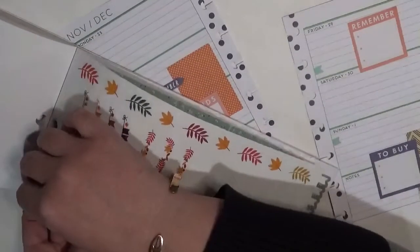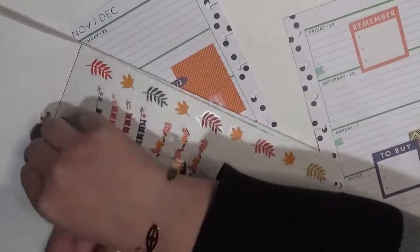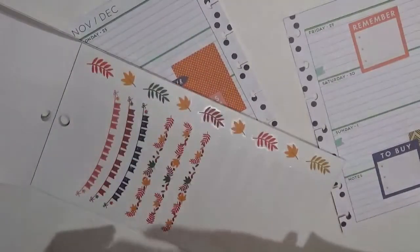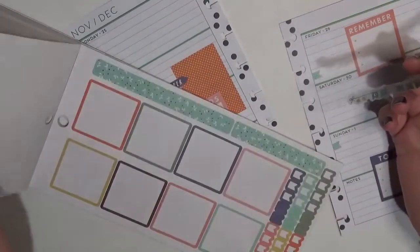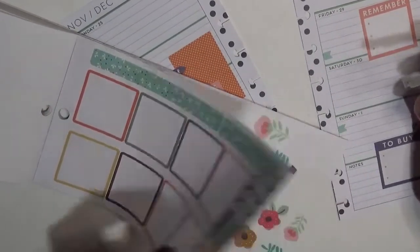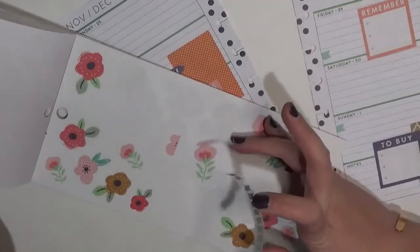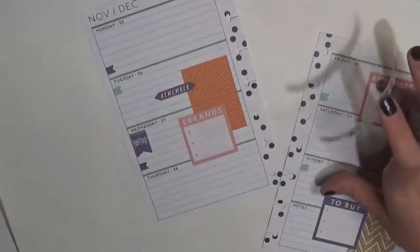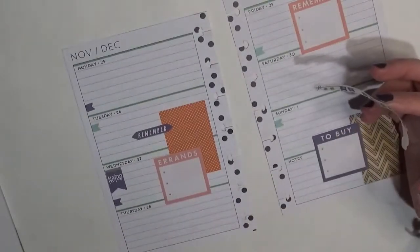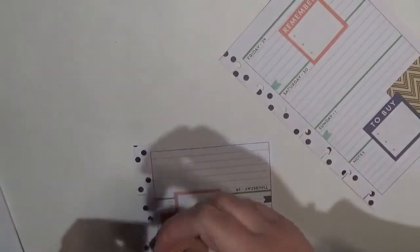I think we are going to use the 'Be Thankful' and then I think I might just hand letter that it is Thanksgiving. We've used all of these boxes now, a lot of the flags, and we have some florals. I was kind of considering the florals but I don't know if they would actually go at this point, so I'm kind of shying away from them.